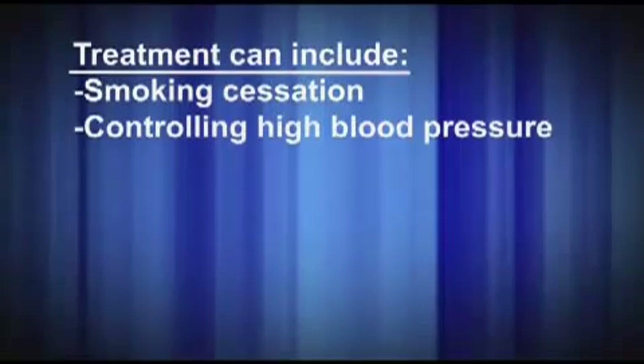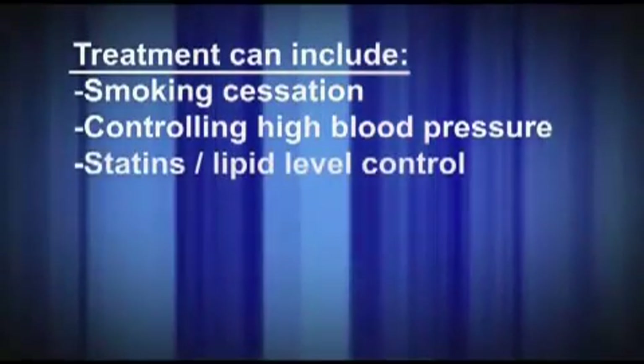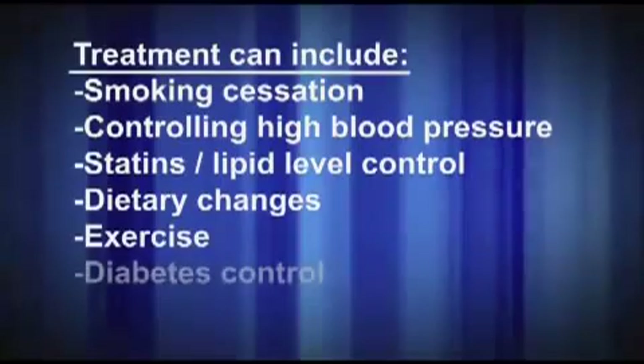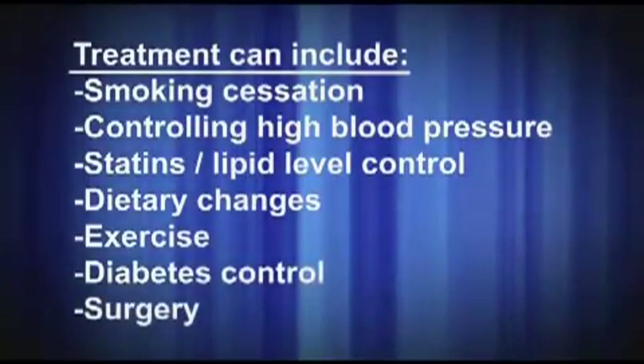Treatment can include smoking cessation, controlling high blood pressure, statins and other methods for controlling lipid levels, dietary changes, exercise, getting diabetes under control, and surgery.